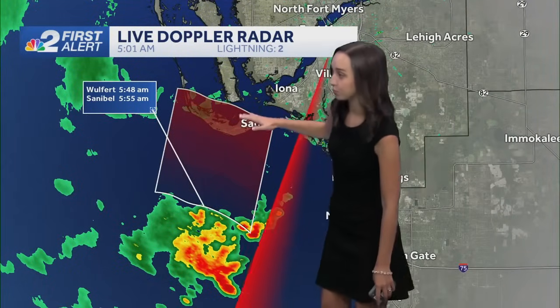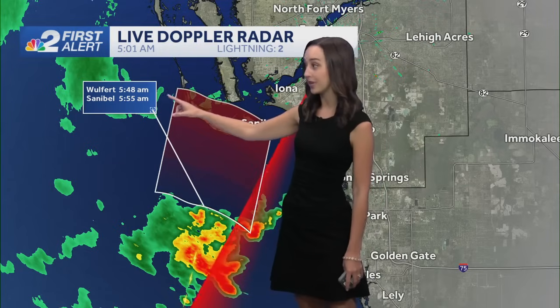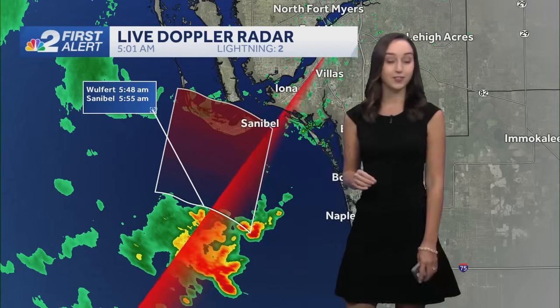Locally this morning, we are starting off with a few coastal showers, seeing that near Englewood and Rotunda, and a storm producing a couple of lightning strikes. If this holds, it will be working into Wolford around 5:48 and Sanibel around 5:55 this morning. I'll time out storms for the rest of the day coming up in your next First Alert Forecast.